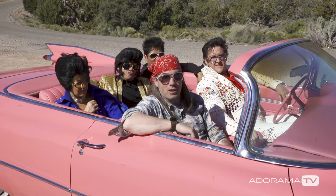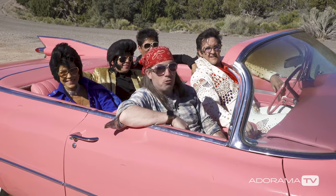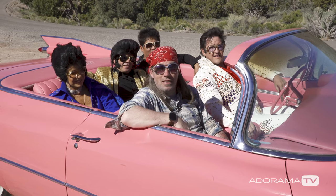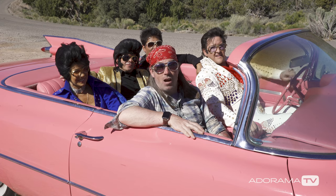We produced a lot of cool videos out here today, had a lot of fun, and we're going to continue cruising — probably going to hit the strip now. Thanks for watching, be sure to subscribe to Adorama TV, and I'll see you next time. On set!